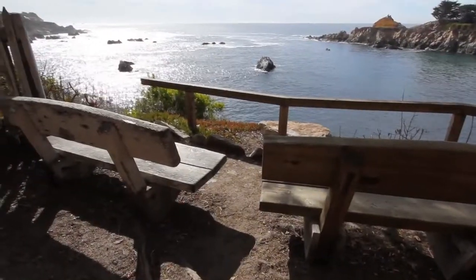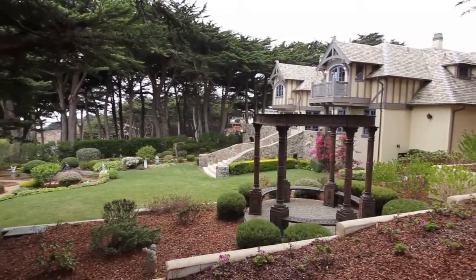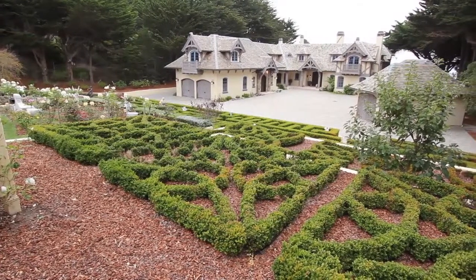We bought this property in 1983, and we always thought that we would build here, but it took quite a while to do that. We didn't start building until we got our permit in 2000. Welcome to 174 Bendrift in Carmel Highland. I'm William Smith at Coldwell Banker Del Monte Realty in Carmel, and we are looking forward to having you see this beautiful home.